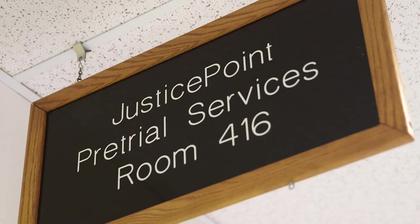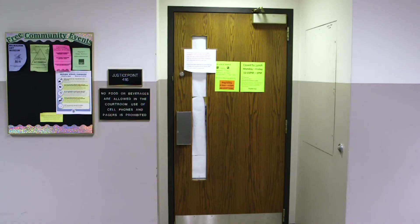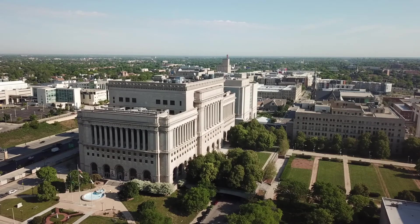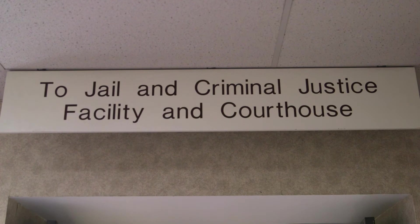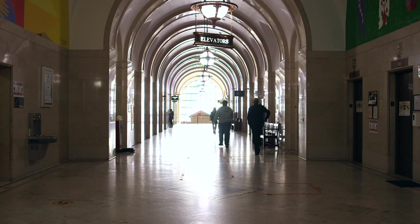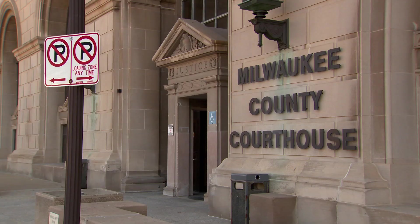Drug Treatment Court is located across the hall from Room 417 in Room 416. The Milwaukee County Courthouse Complex can be confusing, but we hope this video answered any questions you may have had about where to go or how to get there. If you're not sure where you need to be or are lost, please ask staff around and they'll be happy to help. The most important thing is that you show up on time for your court hearings and case management appointments, so plan accordingly. If an emergency arises and you will be late, you should contact your attorney or Justice Point case manager.